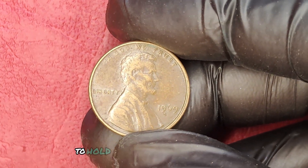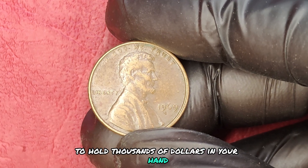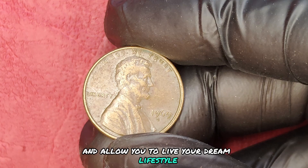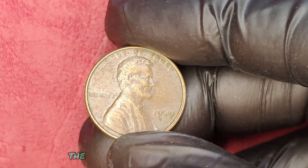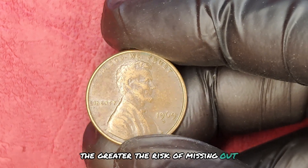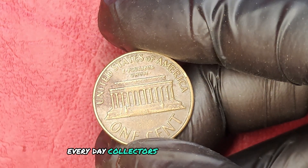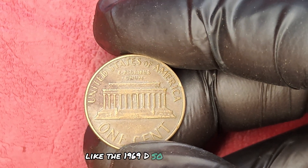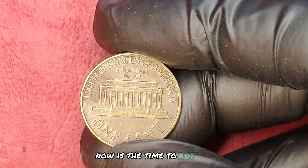Imagine what it would feel like to hold thousands of dollars in your hand — money that could change your life and allow you to live your dream lifestyle. But time is ticking. The longer you wait to check your coins, the greater the risk of missing out. Every day, collectors are on the hunt for rare pennies like the 1969 D. So if you have one, now is the time to act.